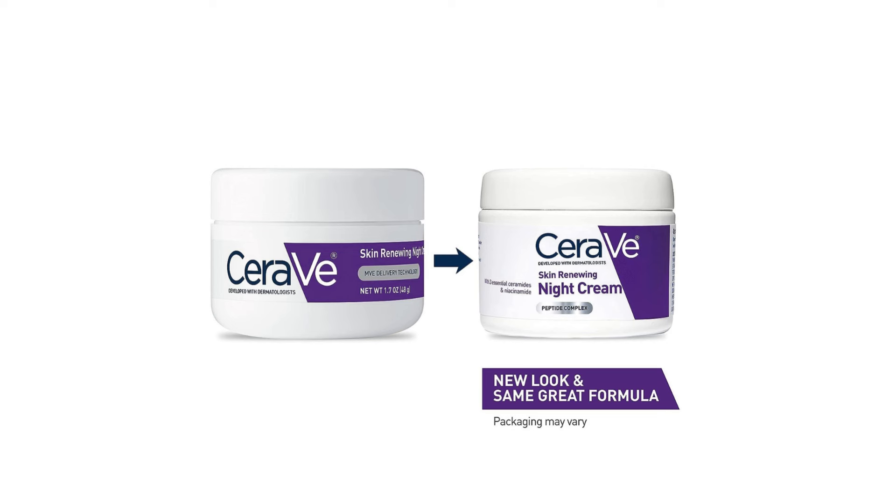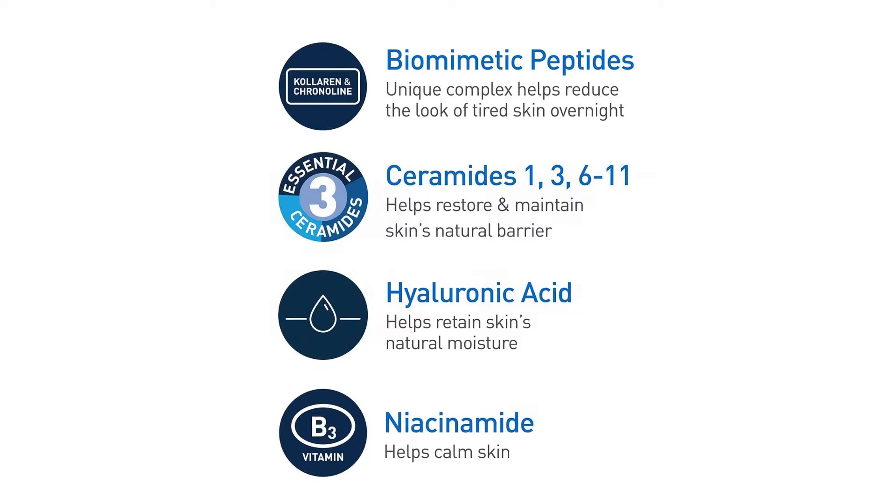Texture-wise, the cream strikes a balance between richness and lightweight feel. It spreads effortlessly across the skin, sinking in without leaving any greasy residue. This makes it suitable for various skin types, including combination and oily skin like mine. Upon application, there's an immediate sense of hydration, which is particularly gratifying after a long day of environmental exposure.